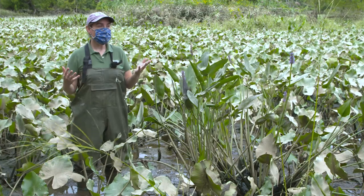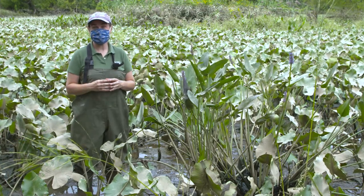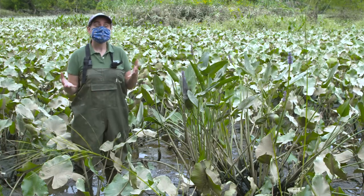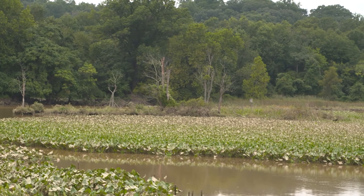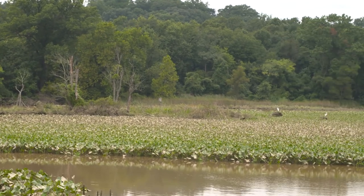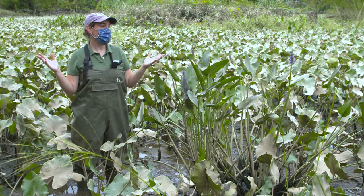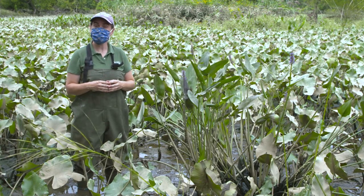So you might be wondering, what exactly is a wetland? Well, it's just what it sounds like — it's wetland. I'm standing in a wetland right now and you can see it's the area where the land meets the water and there's lots of aquatic plants growing. Not only is it a beautiful and peaceful place, but it also provides lots of ecosystem services.